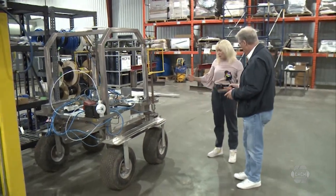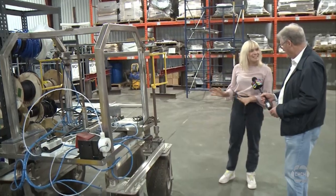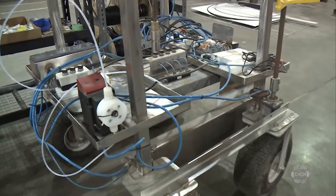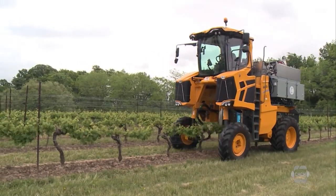This is our original prototype — we lovingly call it the space rover because that's what we think it kind of looks like. The new process was developed for food on conveyor belts but was adapted here at this company in St. Catharines to make it portable, and now it runs on a huge mechanized tractor.